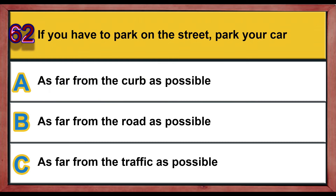Question number 62. If you have to park on the street, park your car: A) as far from the curb as possible, B) as far from the road as possible, C) as far from the traffic as possible. Correct answer is C: as far from the traffic as possible.